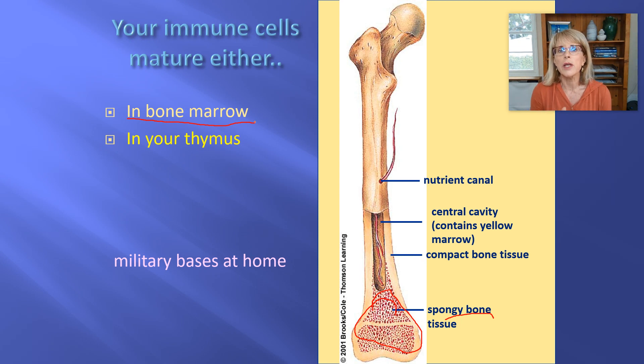When the cells pop out of the bone marrow, almost all of them are ready to go — ready to get sent out to wherever they're going to be fighting the war. Neutrophils: ready to go. Eosinophils: ready to go. Basophils: ready to go. Monocytes: ready to go — they'll turn into something else when they leave the blood vessels. NK cells: ready to go.